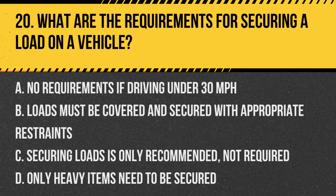Question 20: What are the requirements for securing a load on a vehicle? a. No requirements if driving under 30 mph, b. Loads must be covered and secured with appropriate restraints, c. Securing loads is only recommended, not required, d. Only heavy items need to be secured. Answer: b. Loads must be covered and secured with appropriate restraints. It's important to properly secure all loads on a vehicle to prevent items from falling onto the roadway, which can create hazardous conditions for other drivers.